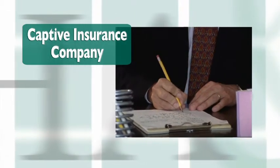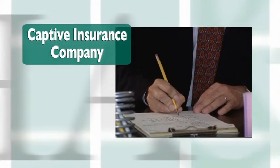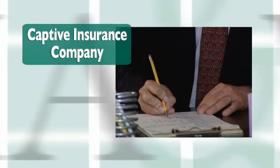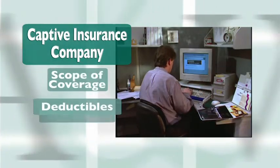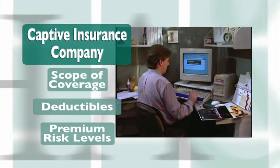In addition to favorable tax treatment, captives provide a business with stronger insurance coverage. Since you, the business owner, control the captive, insurance policies can be tailored to your specific business needs in terms of scope of coverage, terms of deductibles, and levels of risk and premiums.